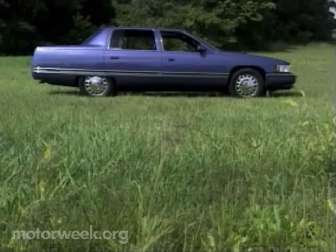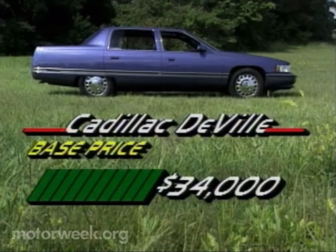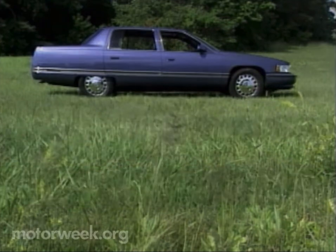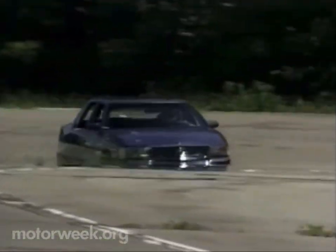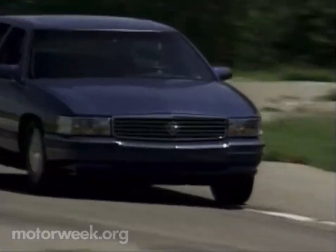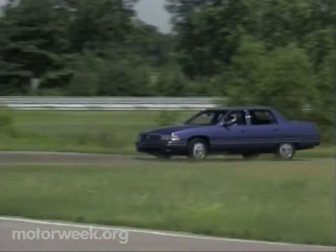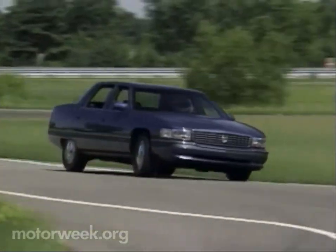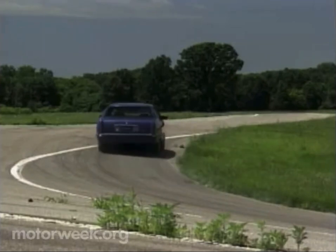We expect prices will start at around $34,000 for the Sedan DeVille and nearly $38,000 for the Concours. To call the Cadillac Sedan DeVille and Concours a traditional American luxury car design would be inaccurate. Yes, the styling is huge and the ride unearthly quiet, but with its state-of-the-art powertrain, suspension, and safety technology, it is, in fact, a renewal of the breed.